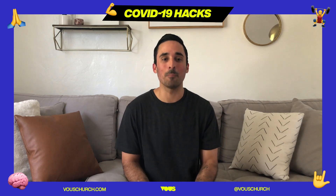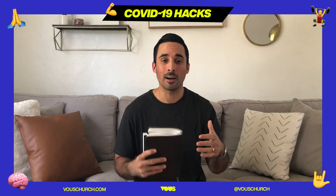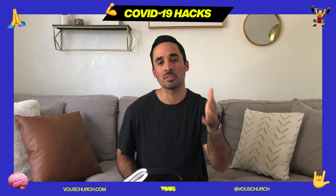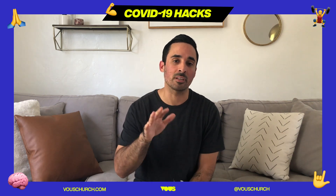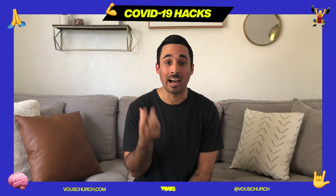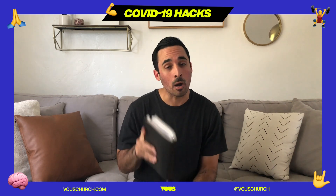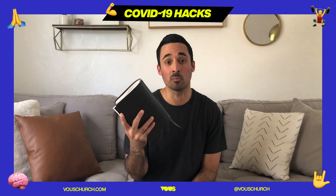Hey, what's up — it's Adrian, hope you're doing well. I'm here chilling in my living room and I put together a little video for us. You already know we're dropping content every single day — we're calling them COVID hacks. In this season when we're at home, we're talking about how do we leverage this time and make it the best that we possibly can. Today I want to drop a little hack on how to read your Bible.